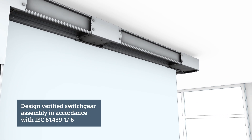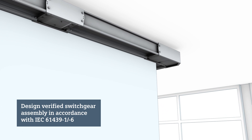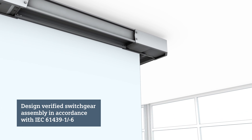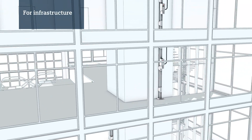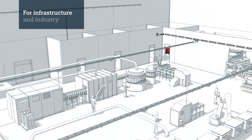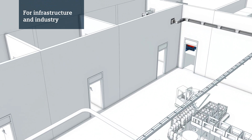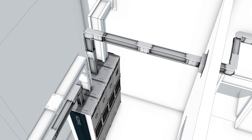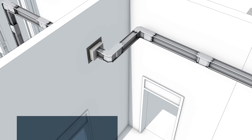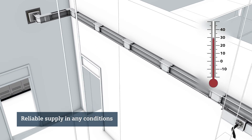With the LI bus bar trunking system from the Civacon 8PS family, you can depend on a tested switchgear assembly — both in infrastructure and in industry. The LI system distributes power at full load, even at an ambient temperature of up to 40 degrees Celsius.